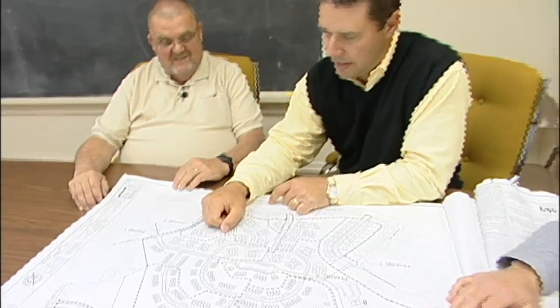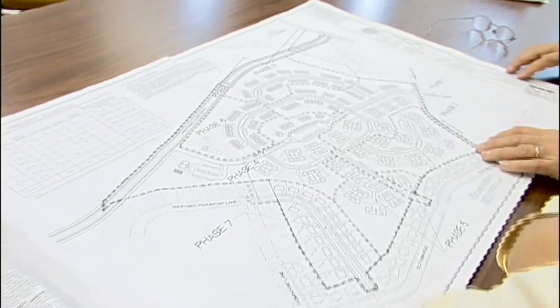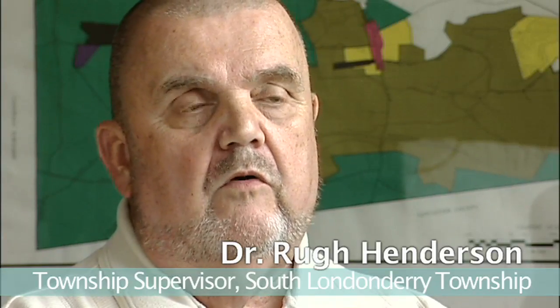We made stormwater infiltration part of our subdivision and land development ordinance, which means that a developer, when they approach us to build anything from a single-family home to a full development, has to tell us why stormwater infiltration cannot be used — as opposed to the more traditional retention basins, which really don't manage stormwater very well at all. They simply slow the discharge, and when linked together they can create a delayed flood and do a lot of damage to the stream.